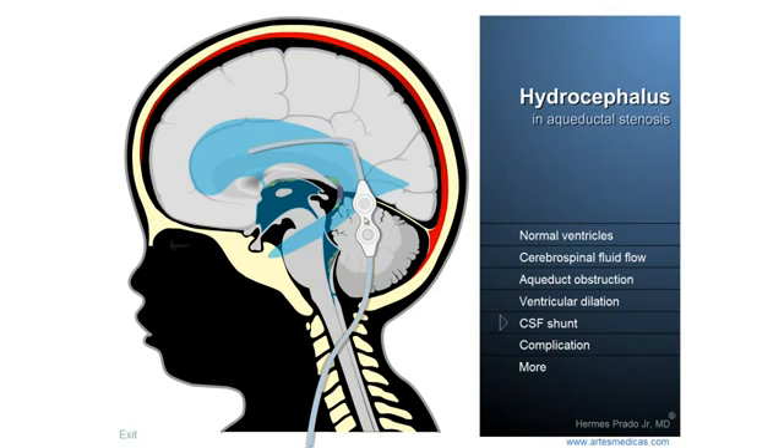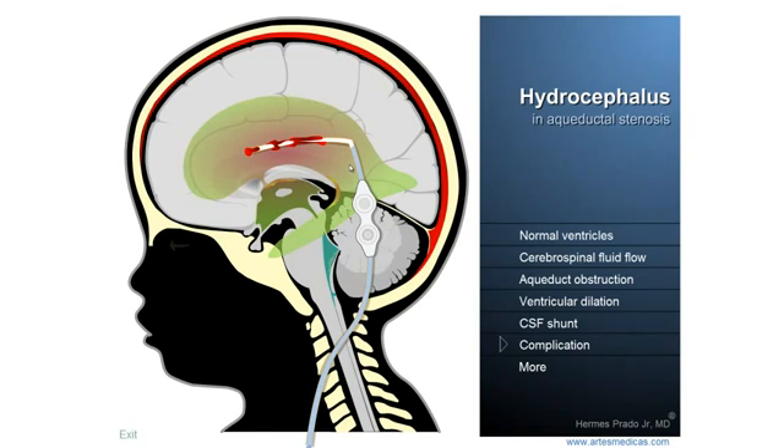Unfortunately, there may be some complications with the drainage system, and the most common one is the occlusion of the tube by blood clots, for example. Here you can see that the blood clot has formed and clings to the tube, making the drainage of the liquid slow down until it stops completely.